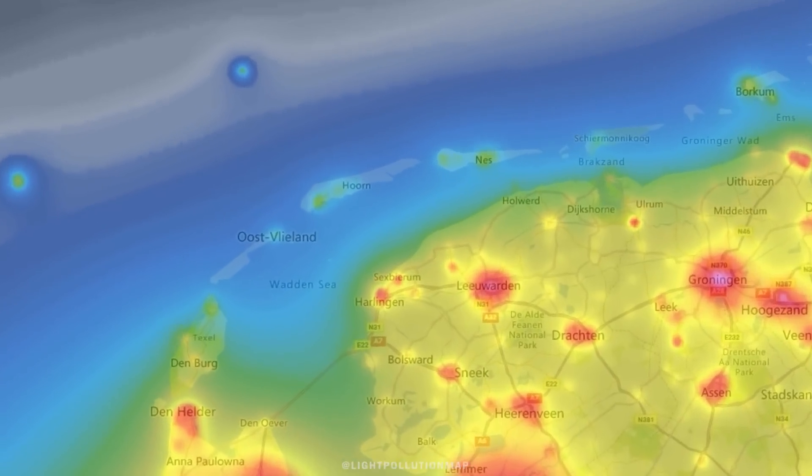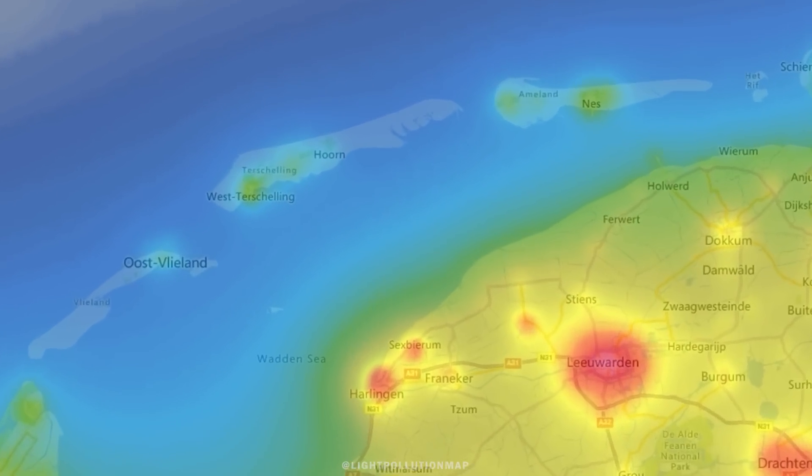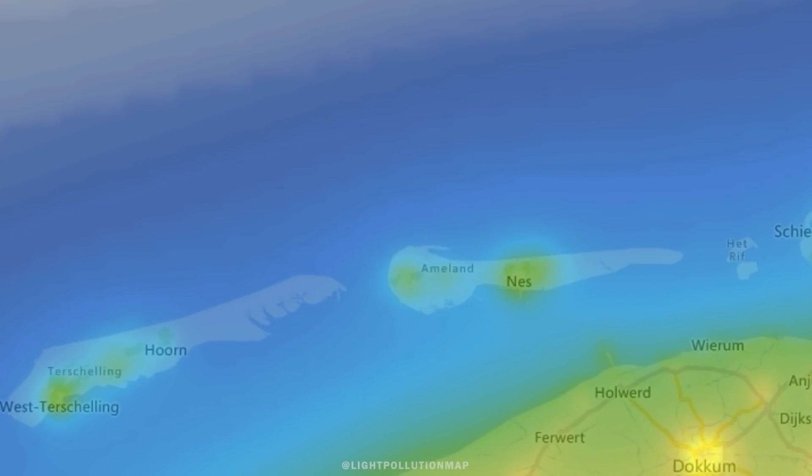As soon as we left the islands and my kids were back at school, skies cleared up in the Netherlands. Just my luck. But anyway, we ended up having a great time over there, and for my Dutch viewers I strongly recommend visiting one of the Wadden Eilanden, or the Frisian Islands as they are called in English, as they are among the last places in our country with truly dark skies.